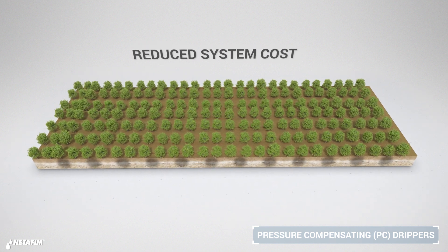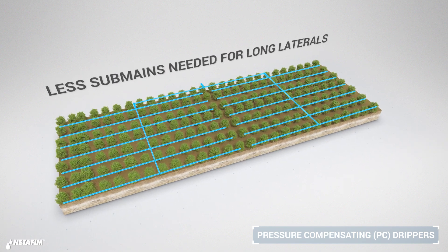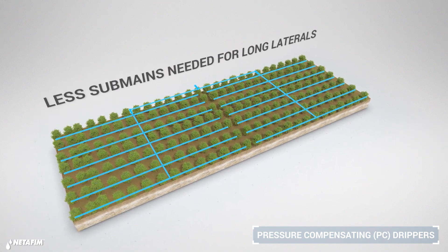By allowing you to deliver uniform water and fertilizer application along extra long laterals using fewer sub-mains.